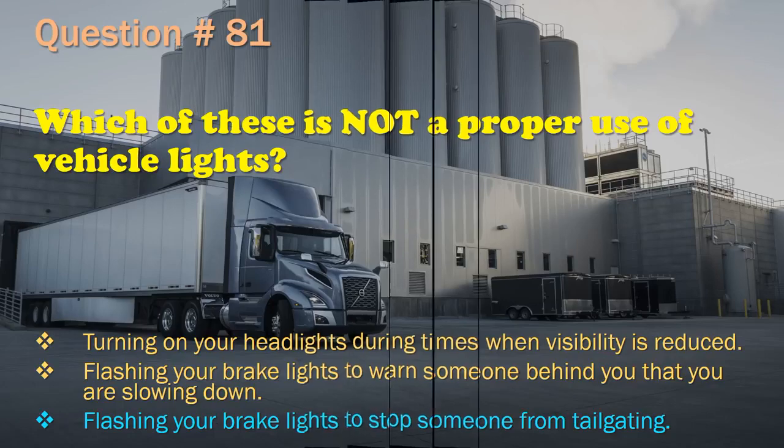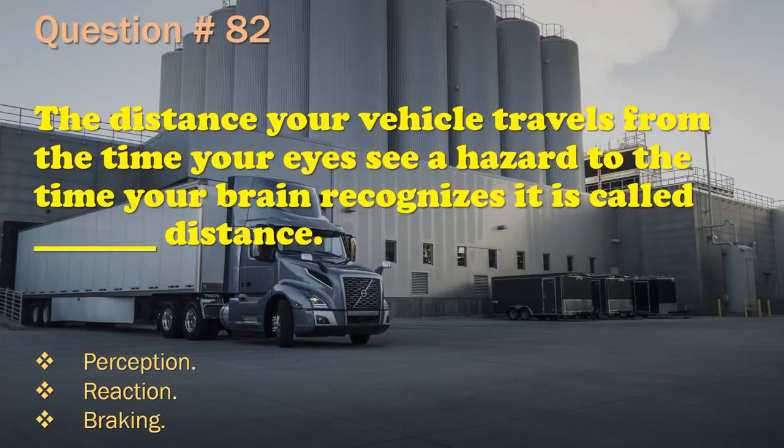Question 82: The distance your vehicle travels from the time your eyes see a hazard compared to the time your brain recognizes it is called __ distance. Perception. / Reaction. / Braking. The correct answer is: Perception.